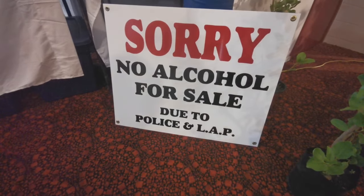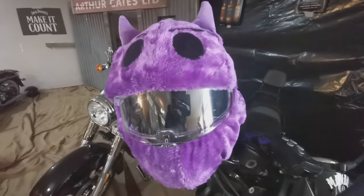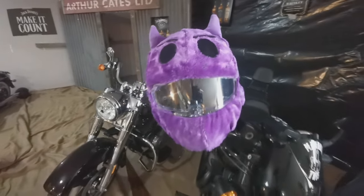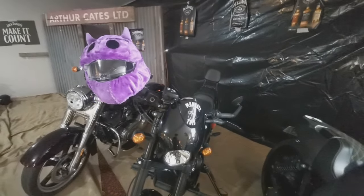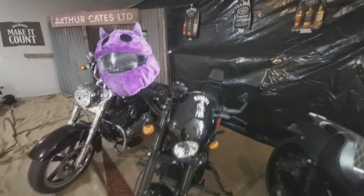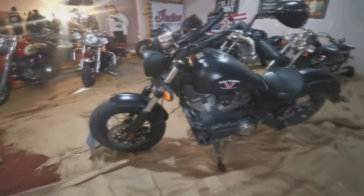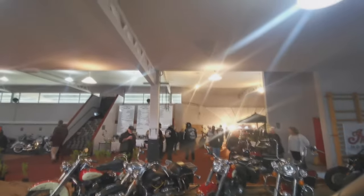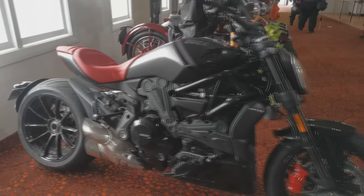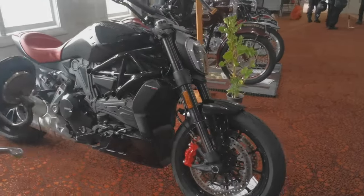And horror of horrors — wonder what LAP stands for? Lame ass punk maybe, I don't know. Here's the only Ducati I saw in the whole place — the Diablo.